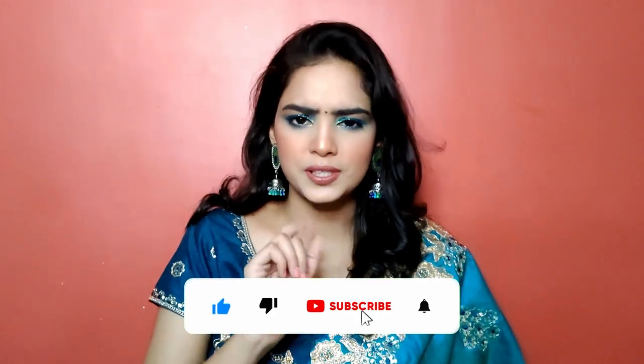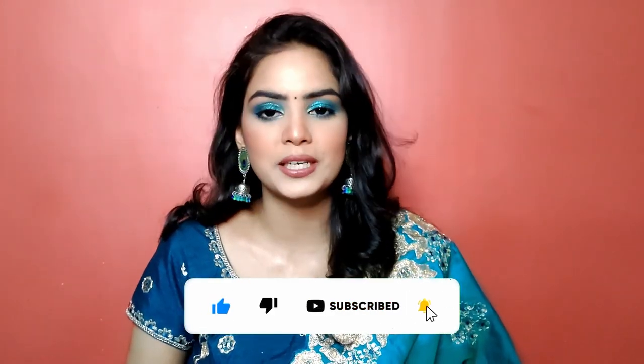If you haven't subscribed to my channel, please click on the bell icon so that whenever I upload a video, you will get a notification and don't miss my videos. In today's video, I am going to teach you this beautiful, gorgeous, stunning peacock green makeup look. I did not expect this result but it has turned out so beautiful, matching perfectly with my sari. So let's learn this makeup look for day 8.